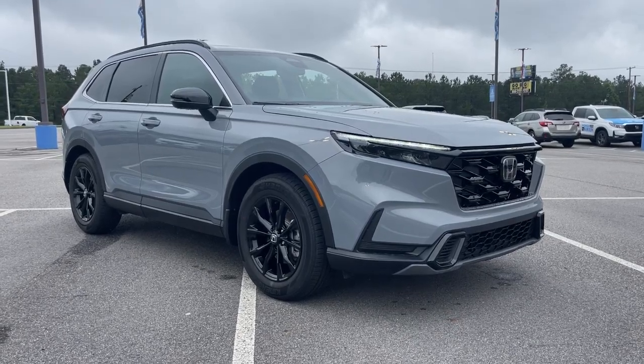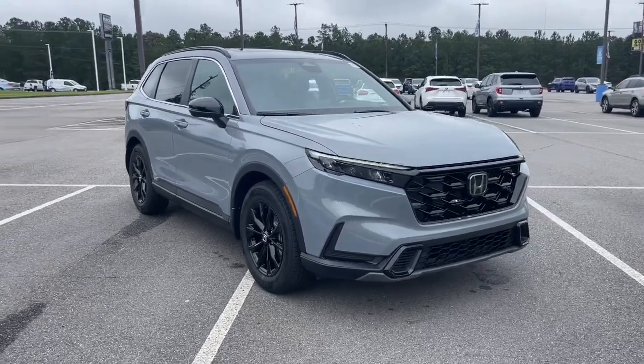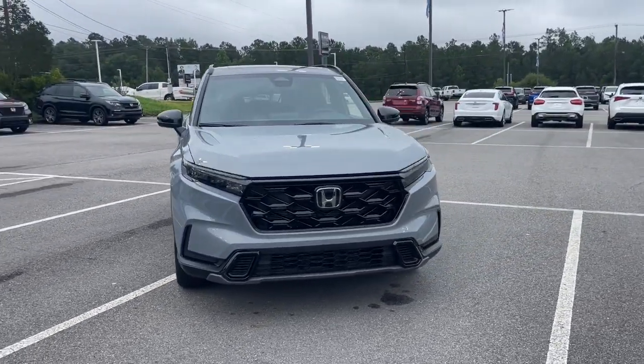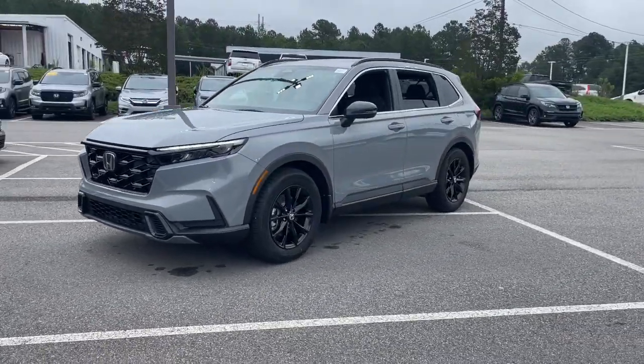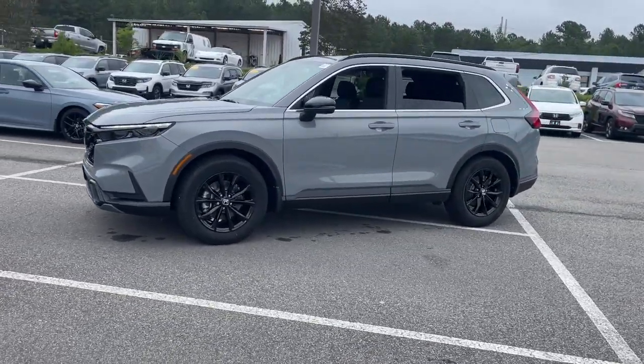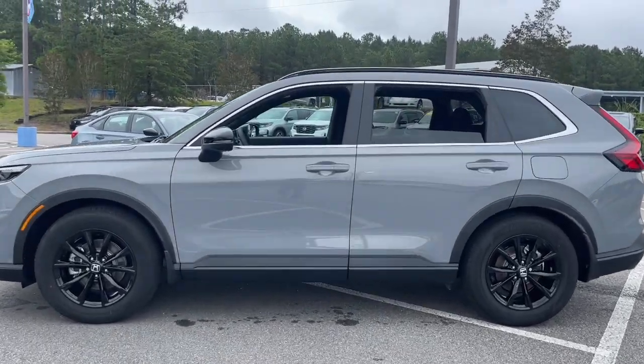Introducing the 2023 Honda CR-V — the distinctive small SUV that does it all in premium style. From its high-end feel to its all-weather capability and sophisticated comfort, this sleek crossover will delight you on every adventure.